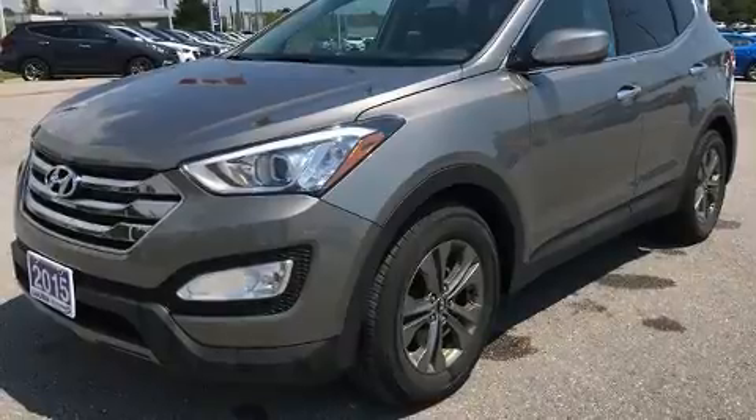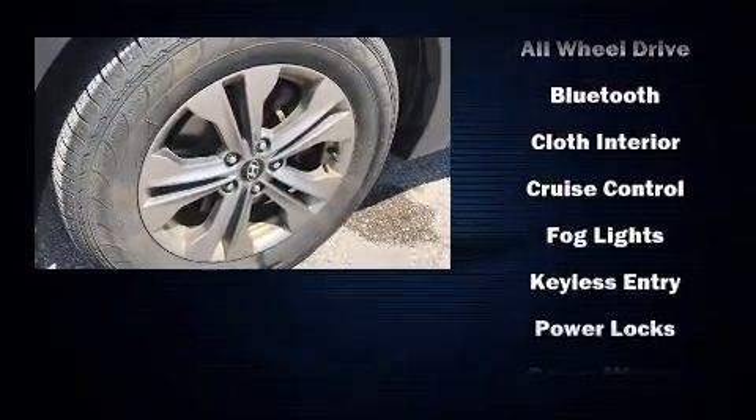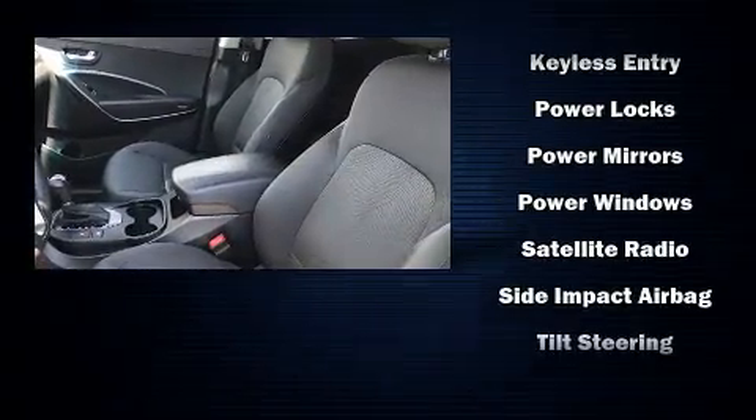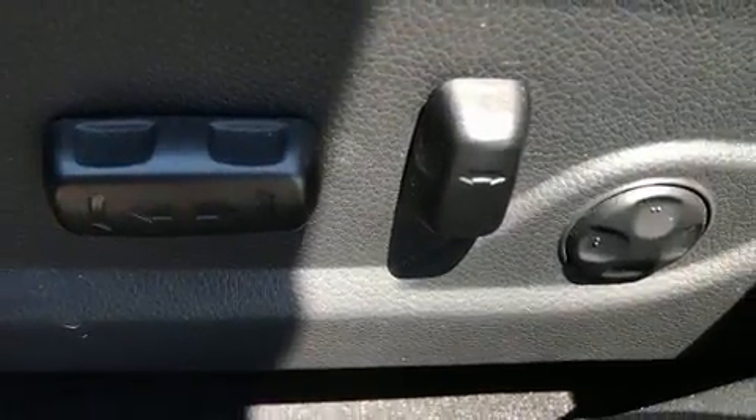Sophisticated all-wheel drive technology maintains a firm grip on the road. This vehicle has achieved certified pre-owned status by passing Hyundai's comprehensive certification process, including a rigorous 150-point inspection.